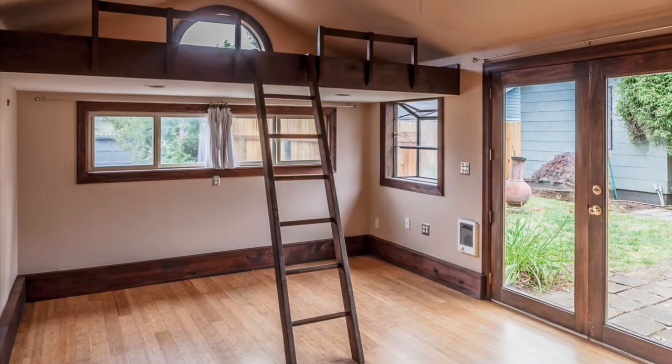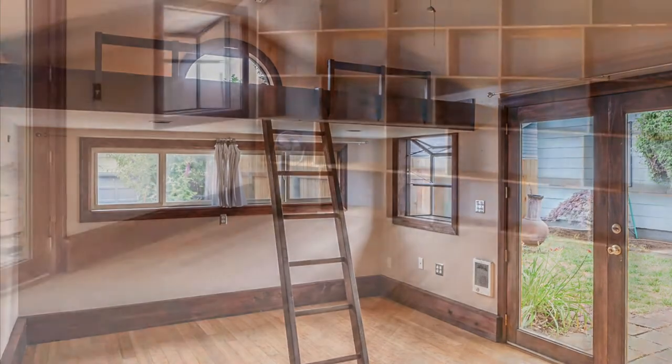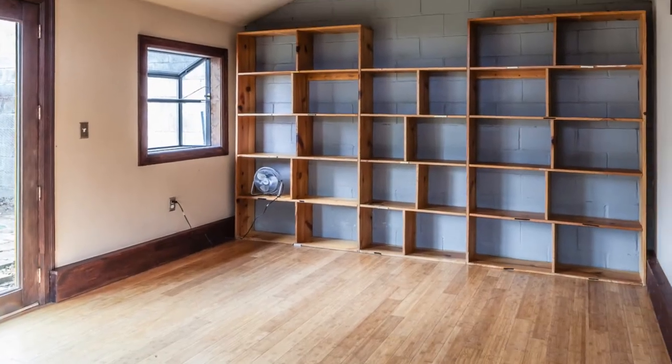There's even a converted garage in the backyard, now an art studio with power and reclaimed bookshelves from Powell's Books.